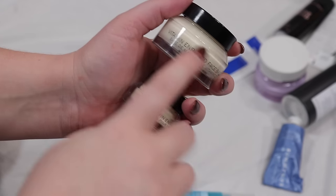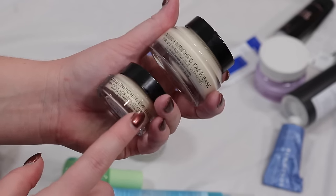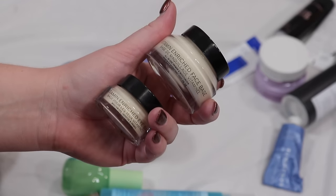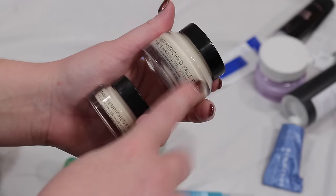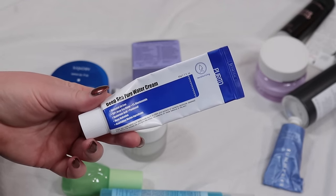I have some Bobby Brown products — the Vitamin Enriched Face Base. I really like this but I'm just going to put it to the side for now. I also have the Bobby Brown eye cream and I'm going to keep that — I'll be testing out a few eye creams. My tried and true at the moment is the Byro one. This Purito Deep Sea Pure Water Cream has lately been my go-to cream when I don't know what to do and want to keep it simple, so I'm keeping that.